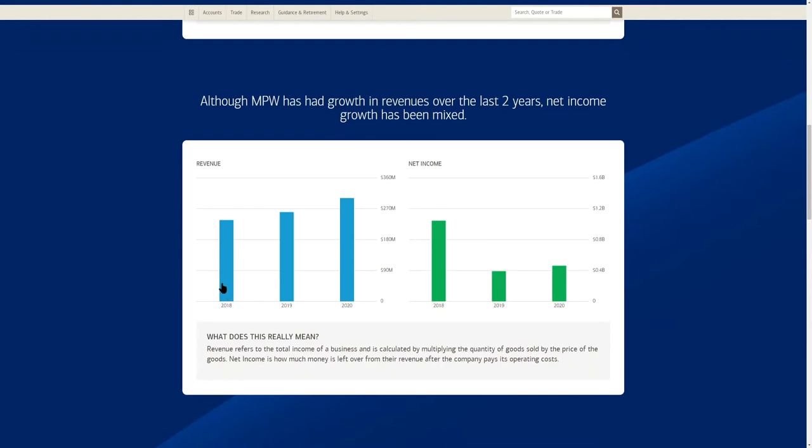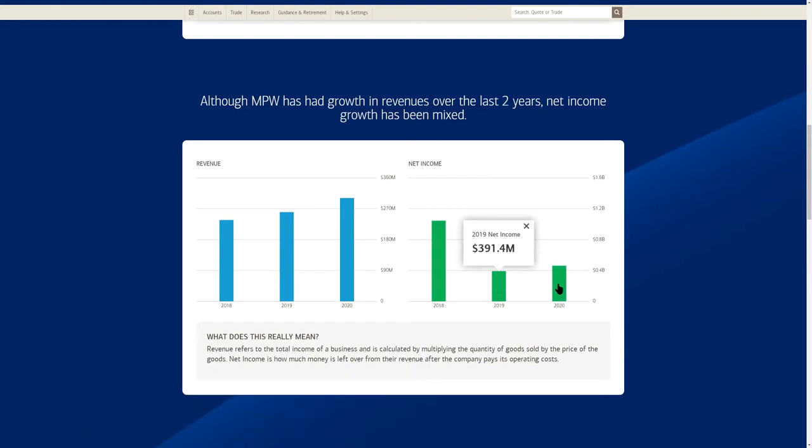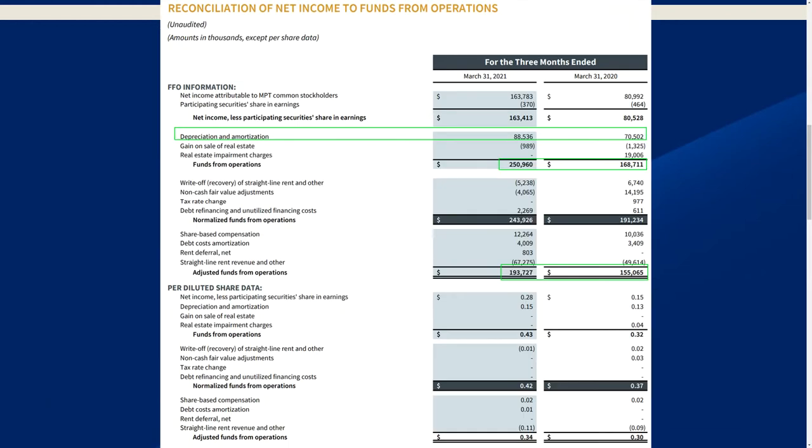Looking at their top executives and revenue data: from 2018 to 2019 revenue grew by just under $30 million, then from 2019 to 2020 it grew another $40 million. However, net income has been dropping since 2018 — it was at $1 billion, then dropped by about one third to $391 million, and recently went up slightly to $462 million. So revenue has been growing while net income has been decreasing.